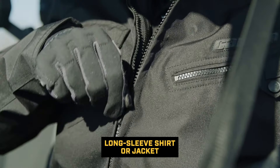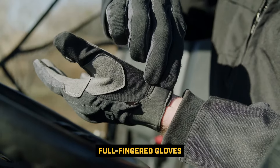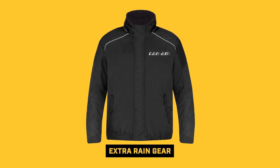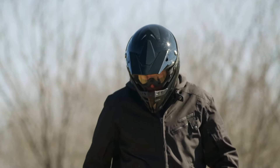A long-sleeved shirt or jacket and a pair of full-fingered gloves gives you a good grip on the steering wheel and also keeps your hands safe from the elements of dust, sunburn, and wind. On long rides, it's a good idea to carry rain gear. A dry rider will be much more comfortable and alert than a rider who is wet and cold.